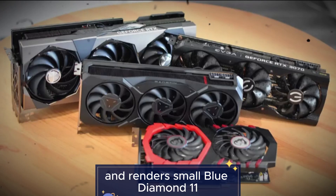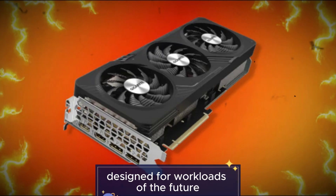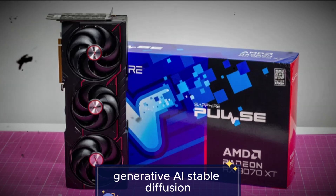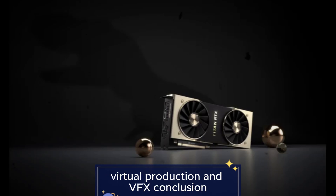Feature 11: Future-proof workstation capabilities. Designed for workloads of the future, including generative AI, Stable Diffusion, Omniverse and metaverse development, and virtual production and VFX.